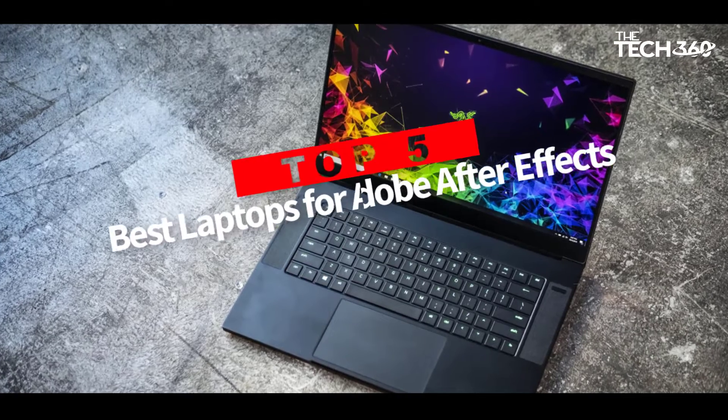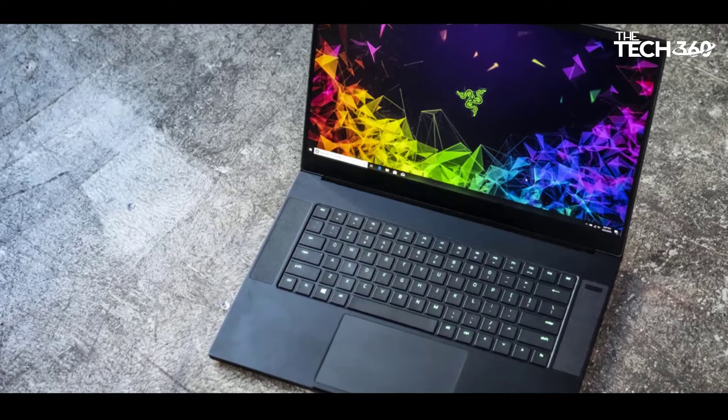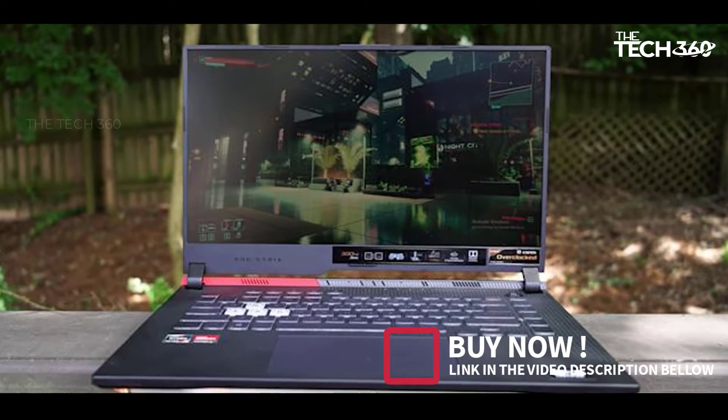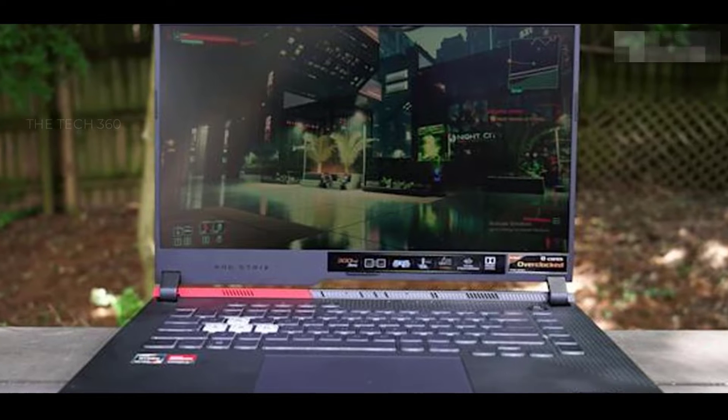Are you looking for the top 5 best laptops for Adobe After Effects? In this video, we will look at some of the best laptops for Adobe After Effects on the market. Before we get started, we have included links in the description, so make sure you check those out to see which one is in your budget range.